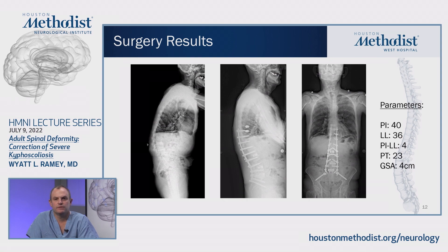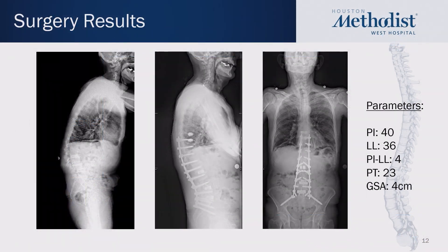Here are the radiographic surgery results for this patient. On the new lateral scoliosis x-ray, there was significant restoration of lumbar lordosis. He now has 36 degrees of lumbar lordosis for a PI-LL mismatch of four, which I was very happy about. His new global sagittal alignment is about four centimeters, which for a gentleman of 73 is totally age appropriate and desirable. His pelvic tilt came down as a result, and we were also able to achieve a slight coronal imbalance correction as well.